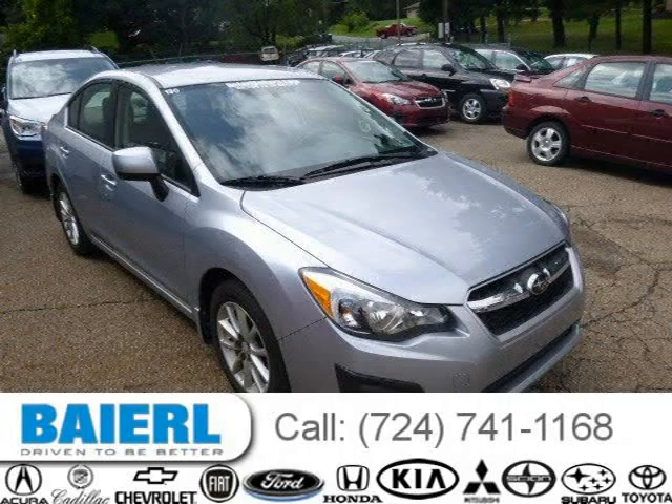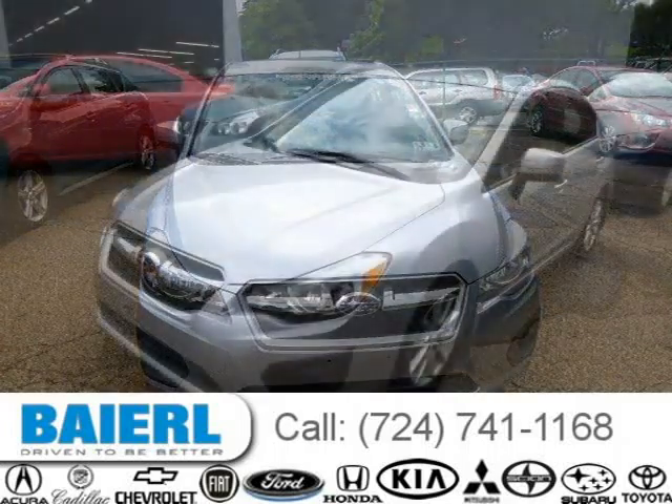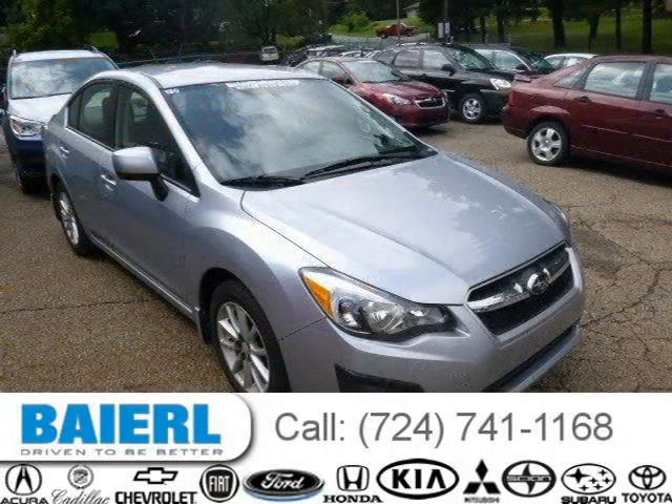This 2014 Subaru Impreza sedan is located in Pittsburgh, Pennsylvania and had 4733 miles on it. This Subaru Impreza has a beautiful ice silver metallic exterior paint color which is complemented by a black interior color. For more information on this great Subaru Impreza, please click the link below.